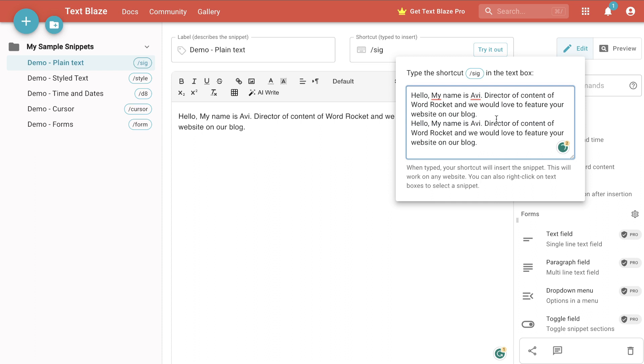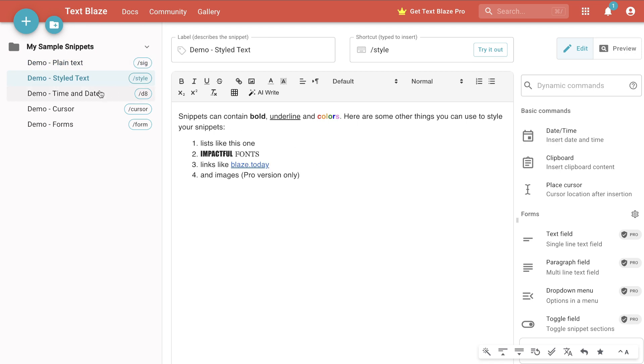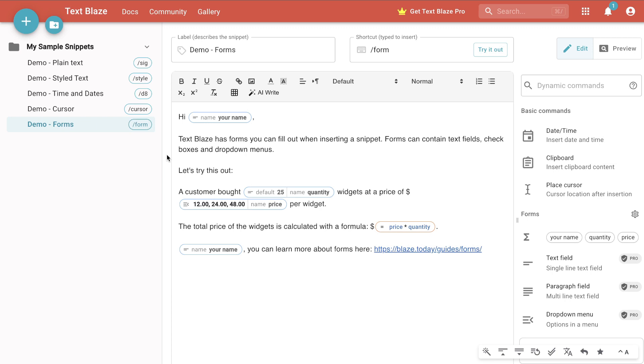This can save you a lot of time, especially if you're trying to be more efficient in any process you're doing — particularly when it comes to outreach. Not only can you create shortcuts for plain text, you can also style your text, create shortcuts for dates and times, and create shortcuts for forms. If you need to send out a form repetitively, you can create a shortcut for that and use it within your content. If you'd like to check out TextBlaze, I'll leave a link in the description below.